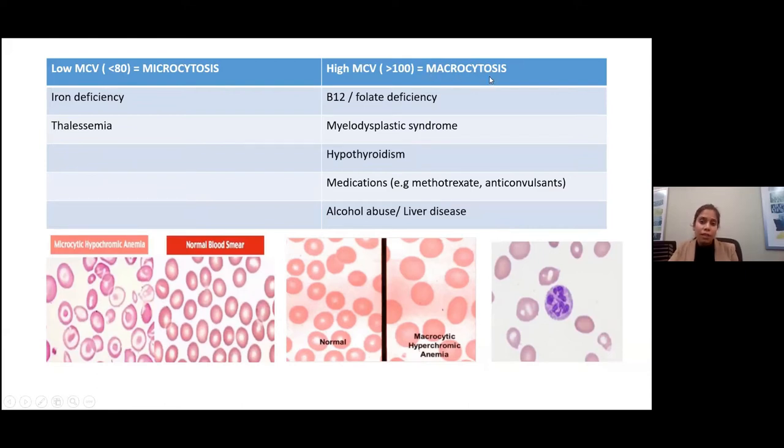Other causes of macrocytosis include myelodysplastic syndrome — the peripheral smear may have Pelger-Huët cells, which look like a pair of sunglasses with two lobes. Hypothyroidism is another cause. Medications like methotrexate and anticonvulsants can cause macrocytosis. And finally, alcohol abuse and liver disease is a scenario where macrocytosis is visible.